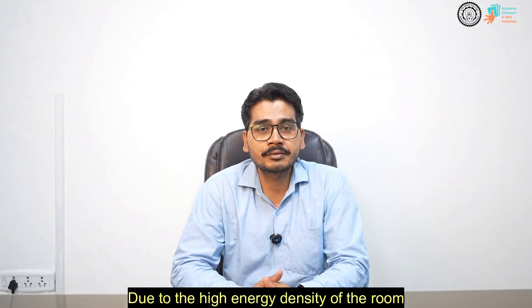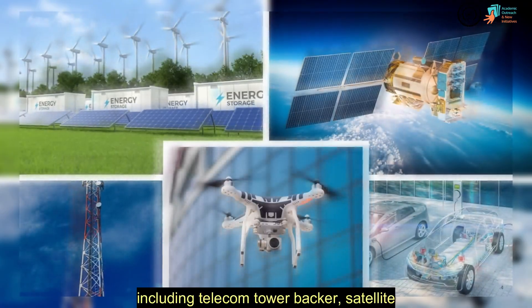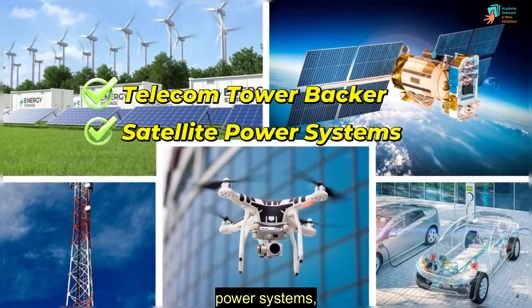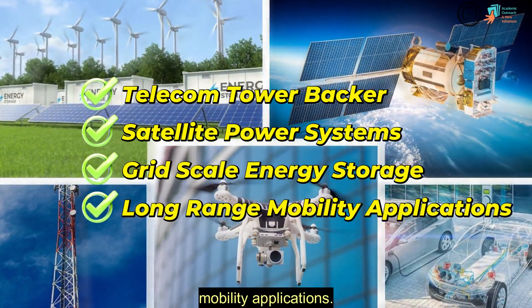Due to the high energy density of the room temperature sodium sulfur battery, they hold great promise for a variety of applications including telecom tower backup, satellite power systems, grid scale energy storage, and long-range mobility applications.